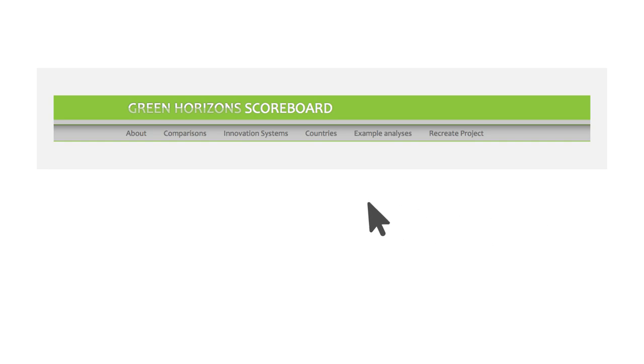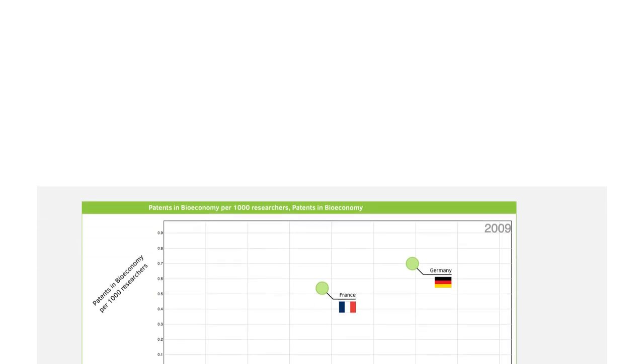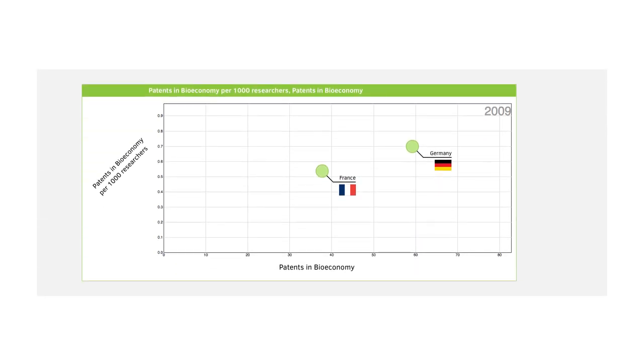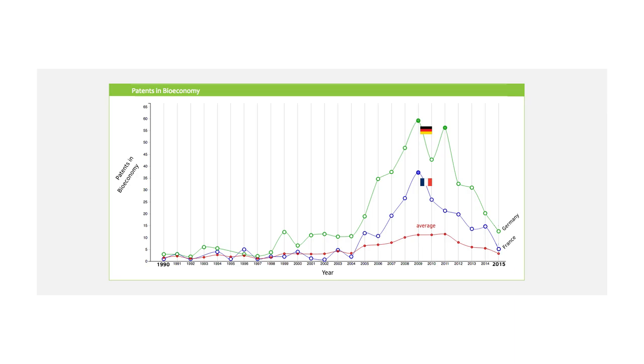That might lead to the question of how France is performing on both indicators compared to Germany. This chart shows that in 2009, Germany was doing better than France for both indicators: patents in the bioeconomy and patents in the bioeconomy per 1,000 researchers. Selecting another chart type, you can look at the timely development of patents in bioeconomy in France and Germany. It shows that in Germany, a large number of bioeconomy patents were filed in 2009 and in 2011. For France, only one peak occurs in 2009.